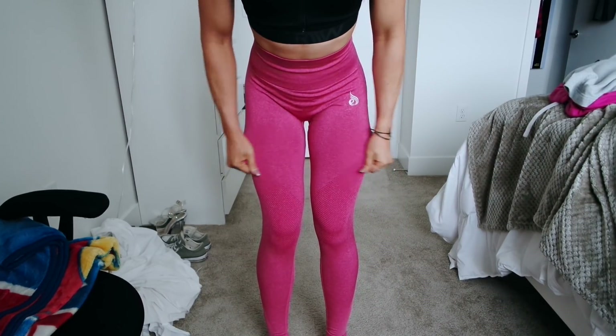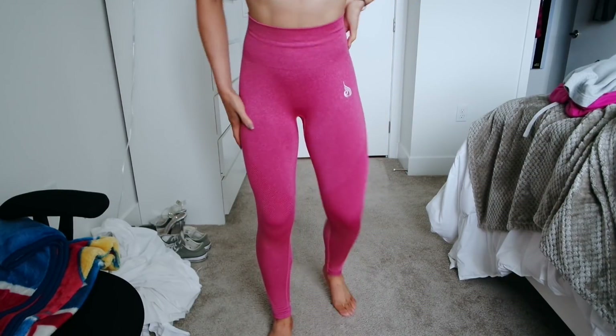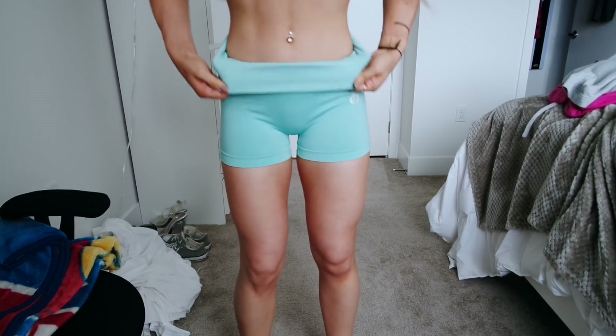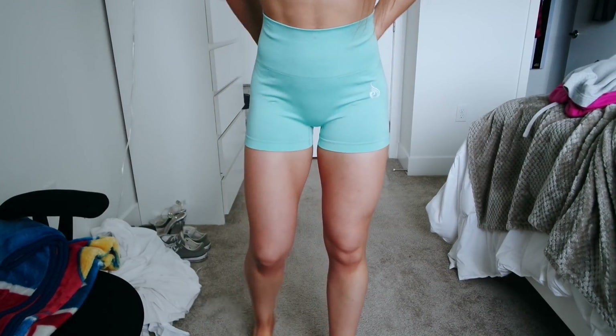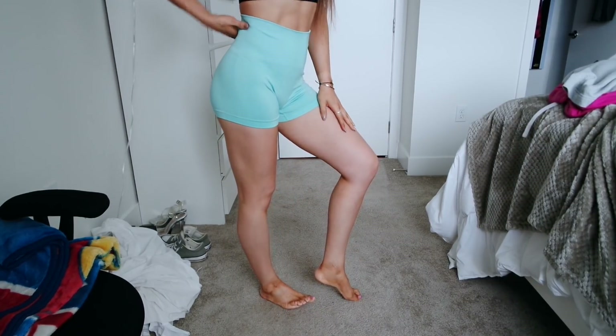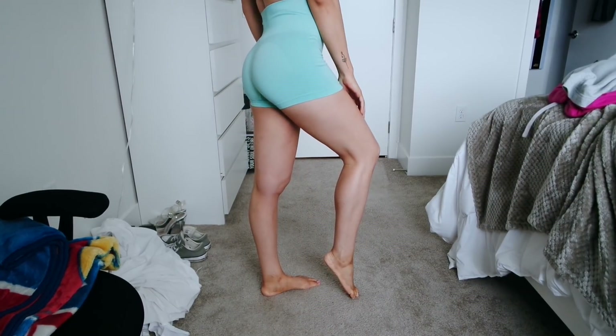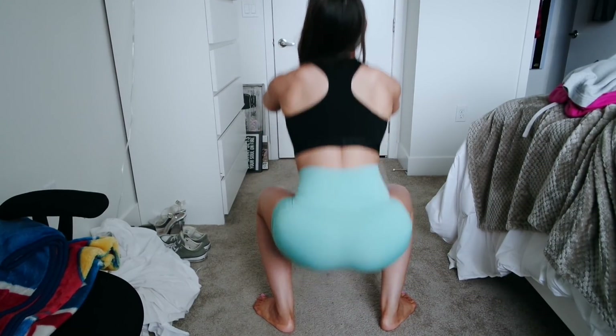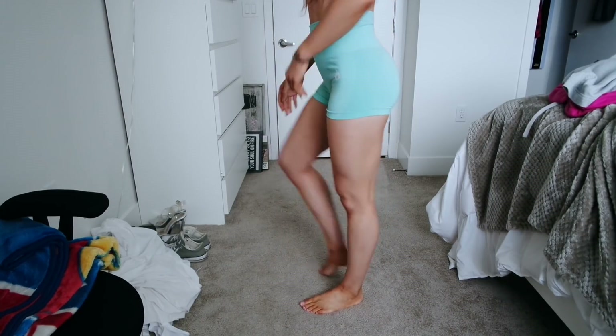I literally wear these every single week — that's how I determine when it's time to do laundry, when my RiderWear seamless leggings are dirty. The next piece from the seamless collection that I absolutely love is the seamless shorts. I'd also recommend sizing down in these because of extra fabric in the crotch area, but they're super stretchy, super high-waisted, and a favorite staple. They don't make my legs feel like sausages at the bottom, and they have that subtle butt contour.